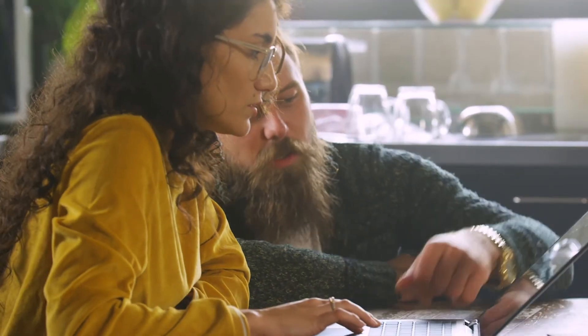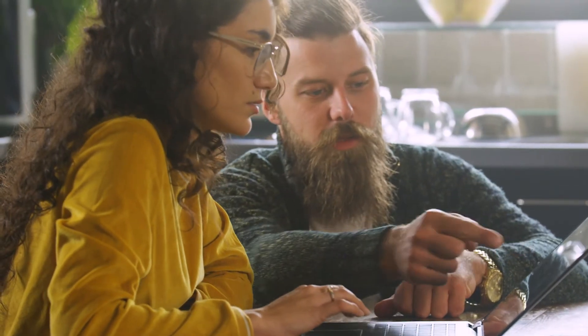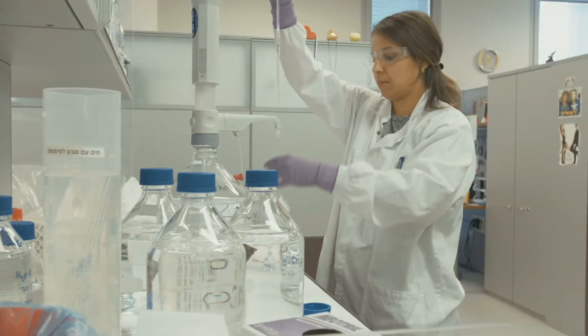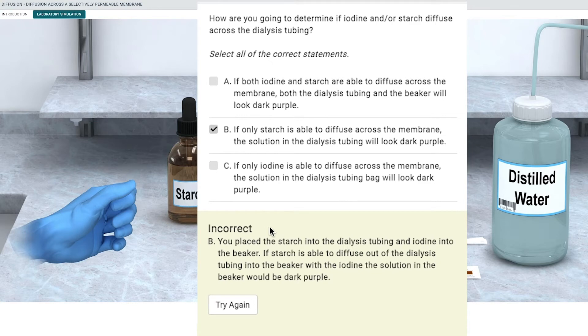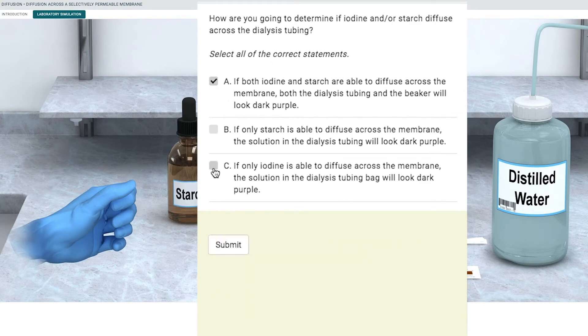Built from instructor and student feedback, our simulations ensure that students gain the practical and conceptual skills needed for lab. Additional comprehension checks and educational feedback prompts lead to a successful lab experience.